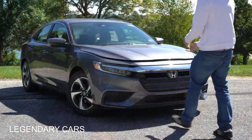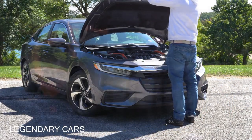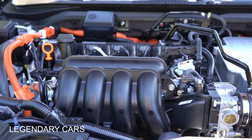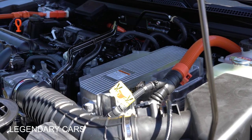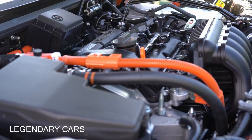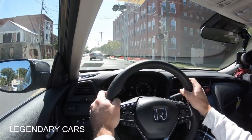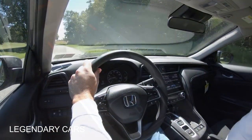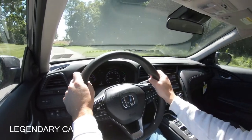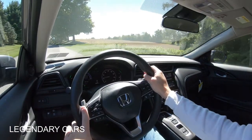Regardless of trim level, the powertrain is the same. Powering the Insight is a 1.5-liter inline four-cylinder with two electric motors, putting out a combined 129 horsepower at 4,000 RPM and 197 lb-ft of torque available from zero to 3,000 RPM. Power is sent to the front wheels through a CVT. Zero to 60 comes in at approximately 7.3 seconds, and there are paddle shifters as well.